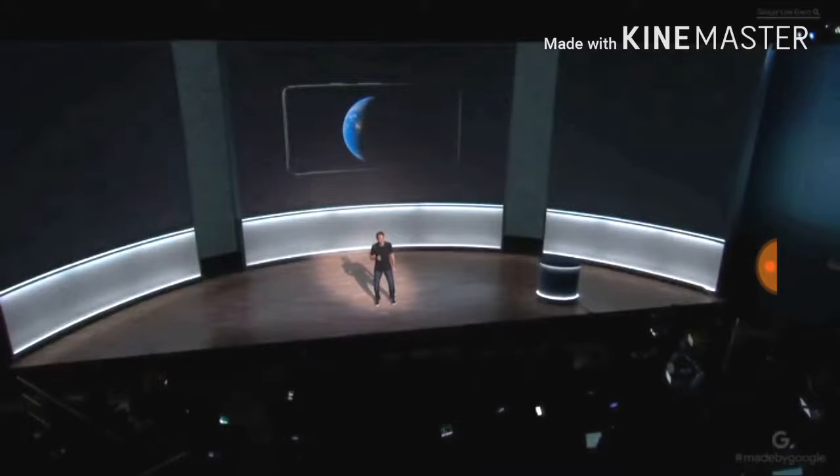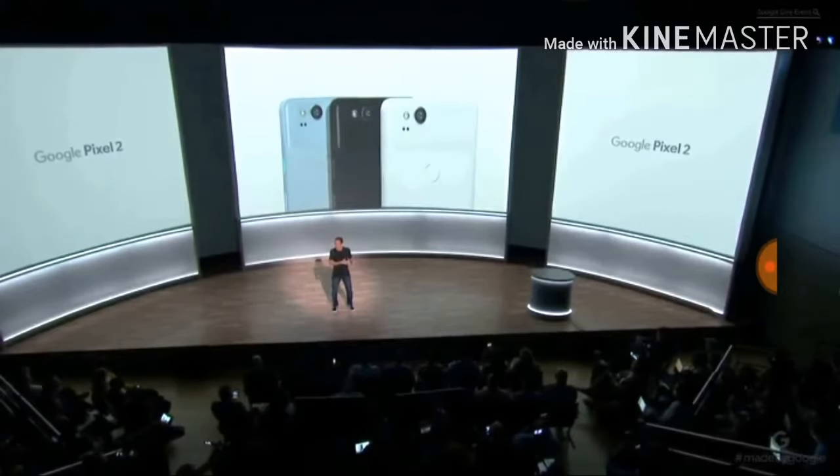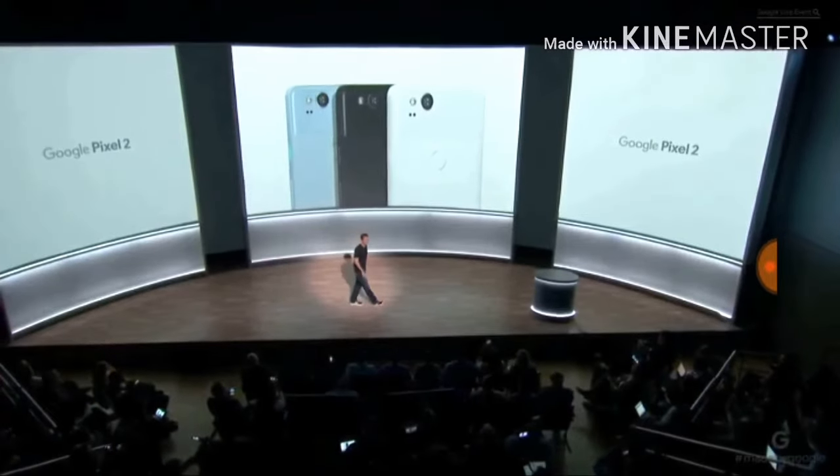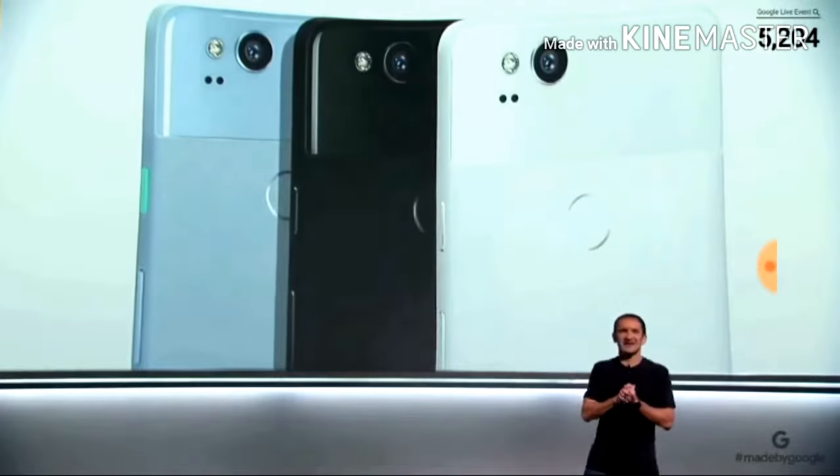The Pixel 2 is one of the best phones in its category with LCD displays. Pixel 2 comes in three colors: kind of blue, just black, and clearly white. We love picking the color names.